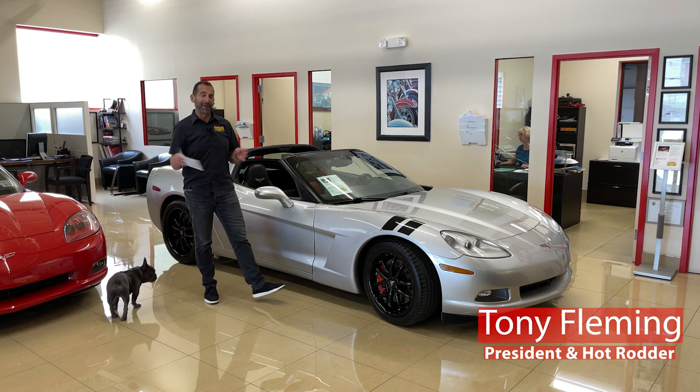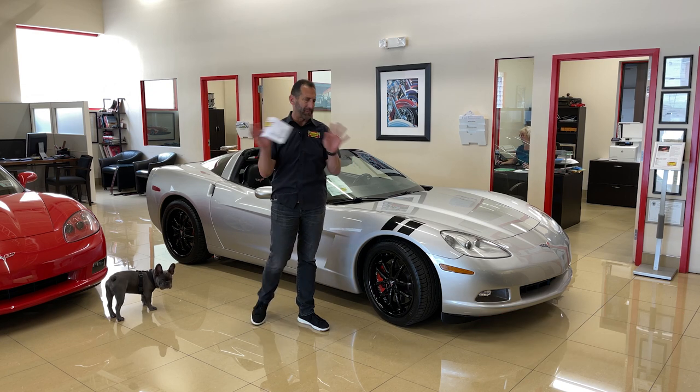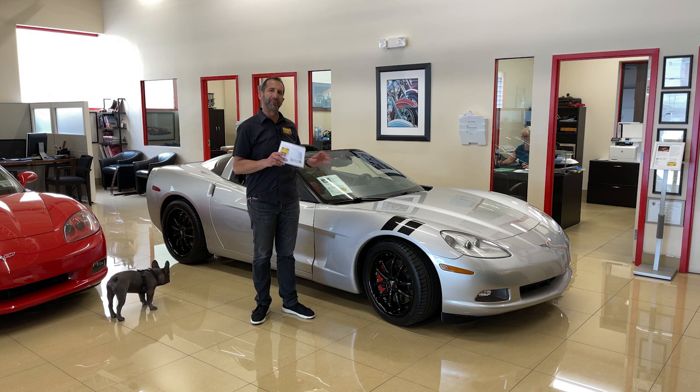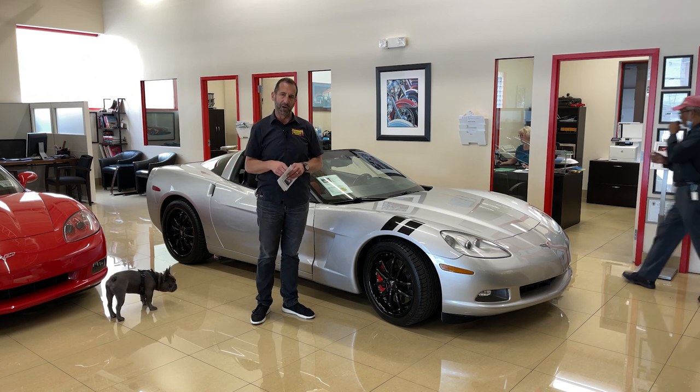Hey everybody, I'm Tony Fleming from Fleming's Ultimate Garage. Thanks for joining me on today's Corvette. I think we have a really nice Corvette here, and I know everybody in video and advertising says they have a nice Corvette, but I think by the time I'm done walking around this car with you, showing the things that are on here, you'll say, 'You know what, Fleming, that is a nice Corvette — I've got to figure out how to get it in my garage.'